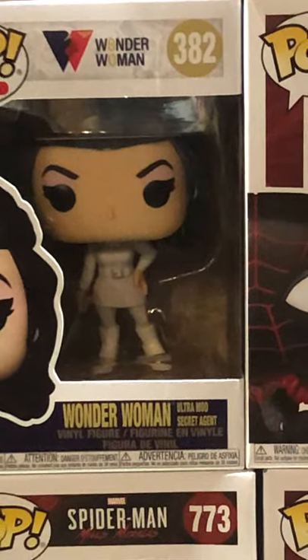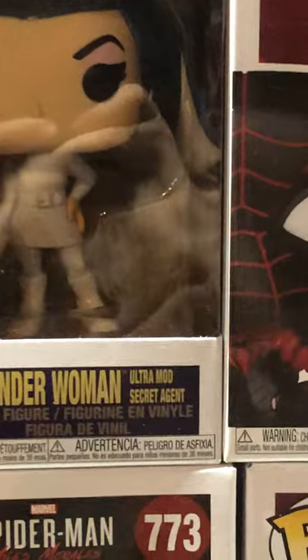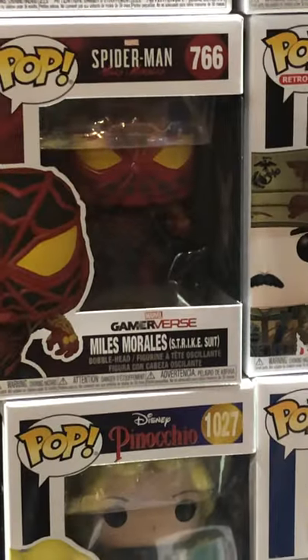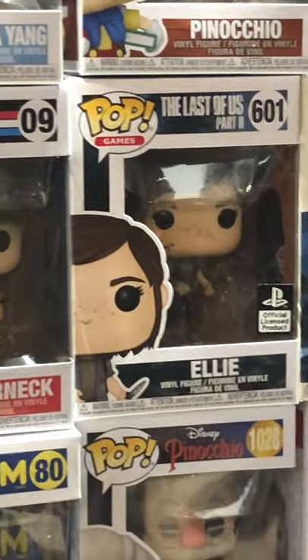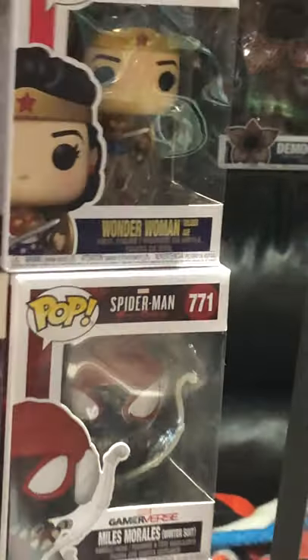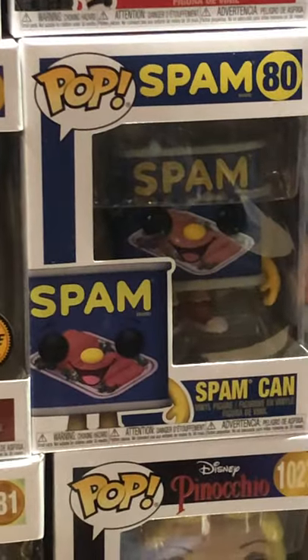From Grey's Anatomy — Christina Yang. We got a new Pinocchio here when he's going off to school. Wonder Woman Ultra Mod Secret Agent, Advanced Tech Suit. Miles Morales again — Strike Suit. Yo Joe Leatherneck. The Last of Us Ellie Part Two. Vader in the concept series. Here is Wonder Woman Golden Age. Geppetto.